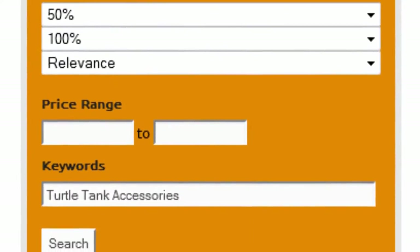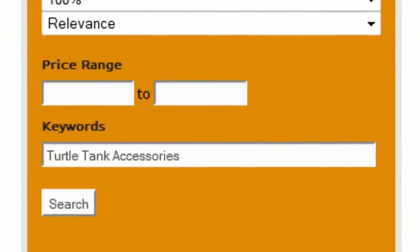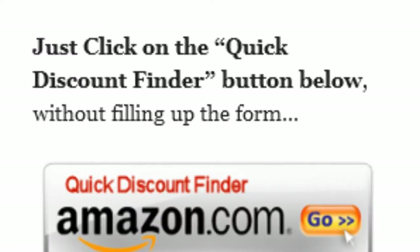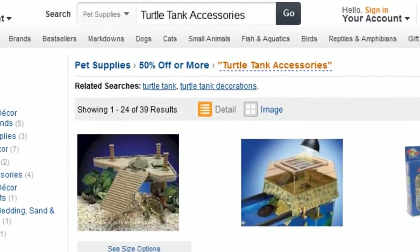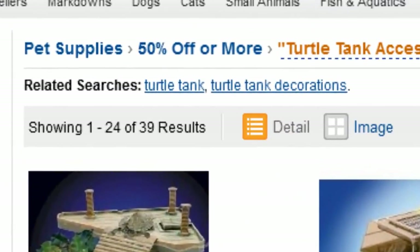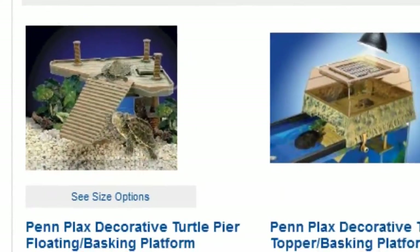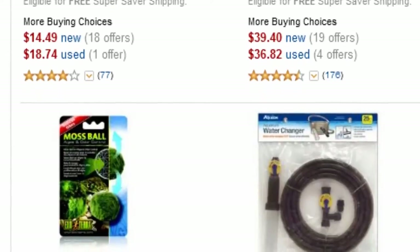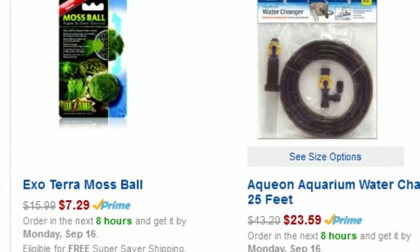Finally, enter Turtle Tank Accessories as keywords and click on search. Or you can just click on the quick discount finder button without using the form. You will be directed to this page — pet supplies 50% off or more. Amazon Discount Finder has searched the entire Amazon database and found these hidden bargains that may save you lots of dollars.